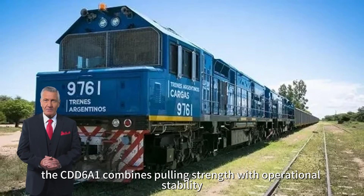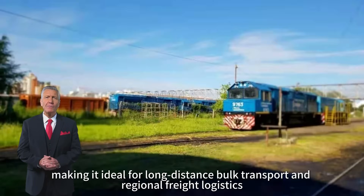With a maximum operating speed of 80 km per hour, the CDD6A1 combines pulling strength with operational stability, making it ideal for long-distance bulk transport and regional freight logistics.